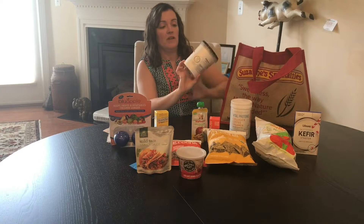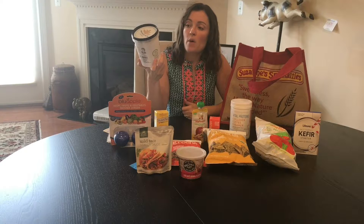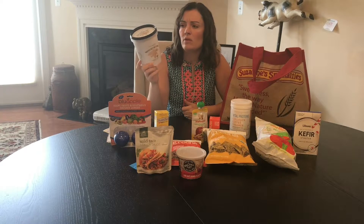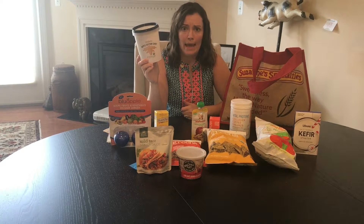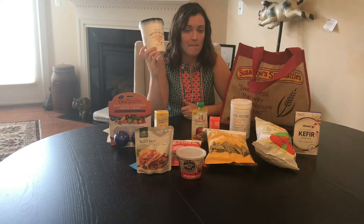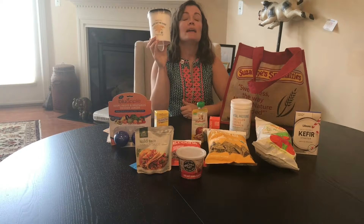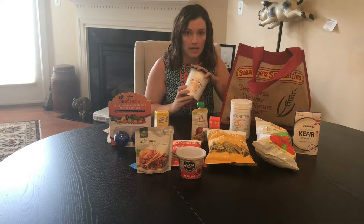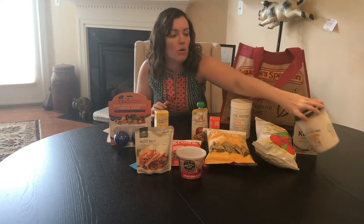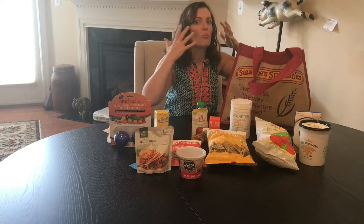If you saw my Facebook live, this stuff is amazing. It's from Parker's Maple Cotton Candy. This is cotton candy made from maple sugar. They had the machine there at Expo. It smelled so good, it was delicious. Who would have ever thought of using maple sugar for cotton candy? It's brilliant.